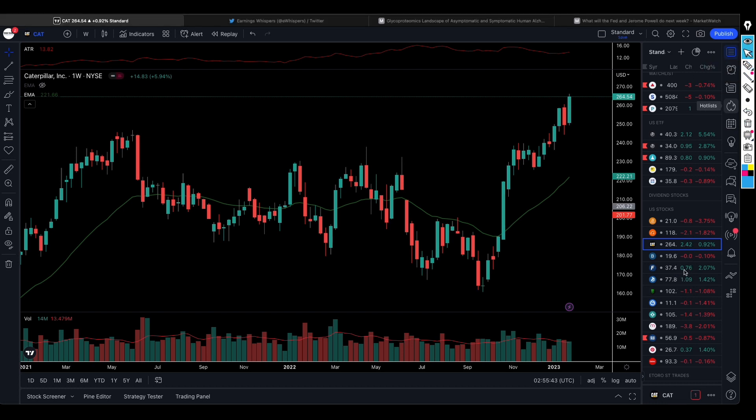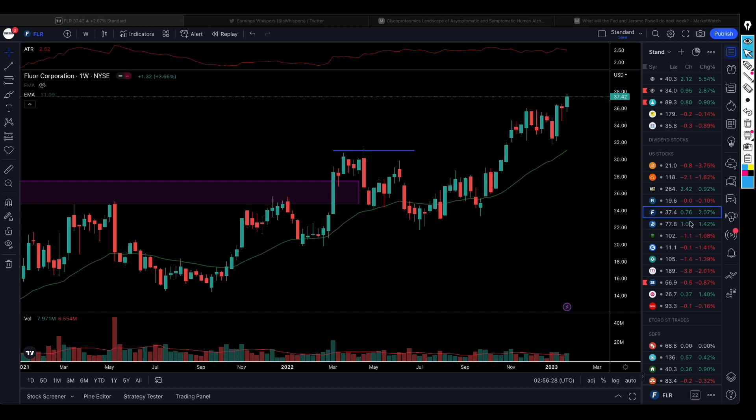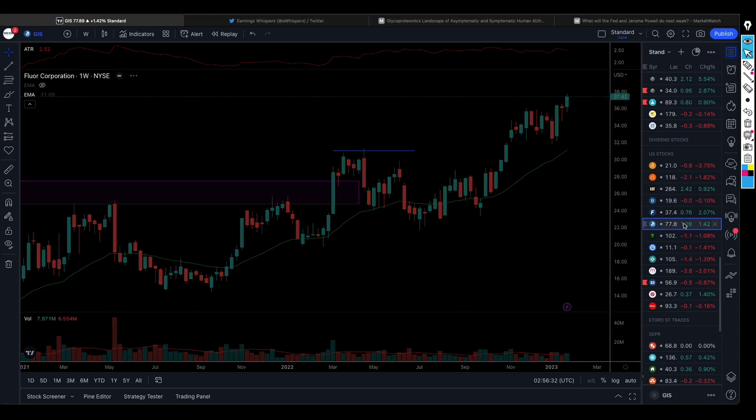FLR is another stock that has performed well. We bought FLR when it broke above this level around November 2022. There was a brief consolidation, and then in the past three weeks it attempted to break above this consolidation level. The following week it traded in a small range, and then last week it continued to trade higher — accompanied by a decent amount of volume. We're expecting FLR to continue trading higher; it is a position we are happy to have in our portfolio.